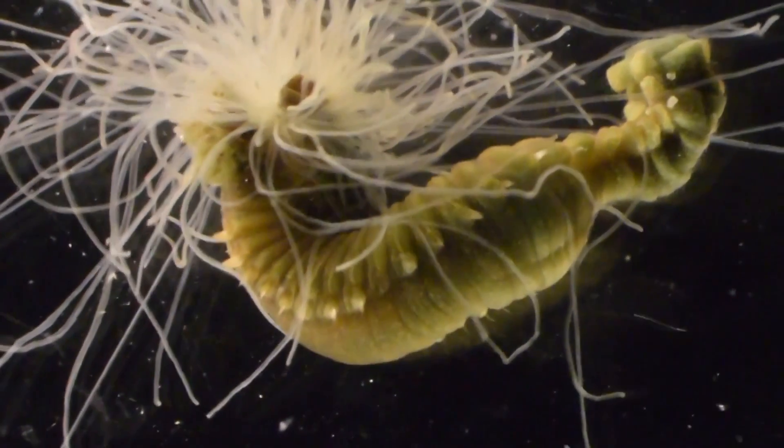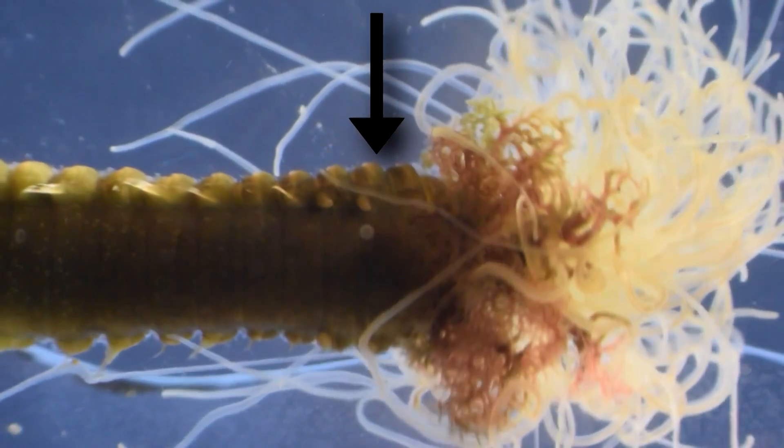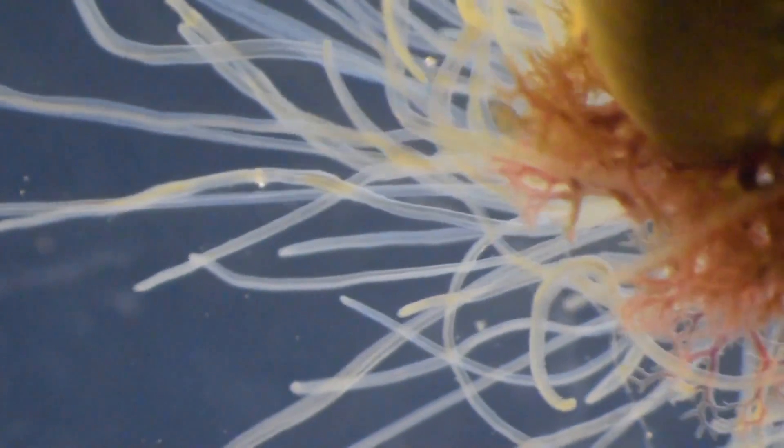They're polychaetes, which are otherwise known as bristle worms. They use small bristles on their segments to hold their body inside a tube or crevice, while their namesake trailing tentacles are positioned outside of the tube, where they can collect food.